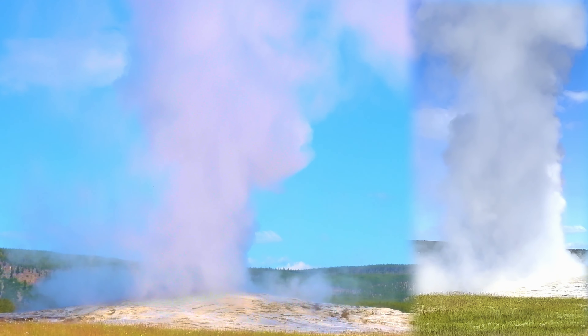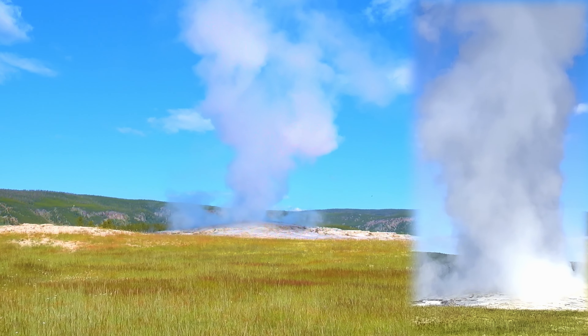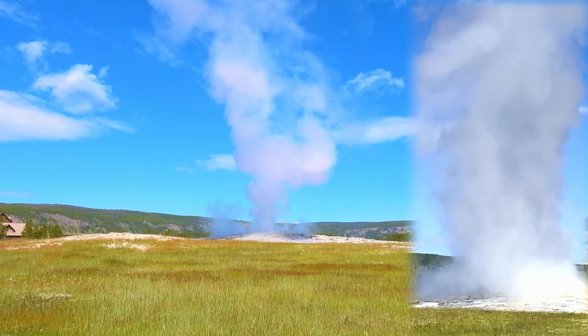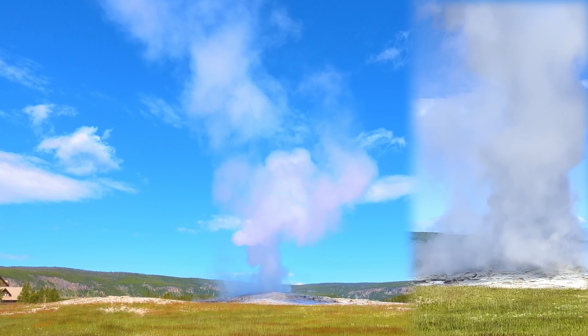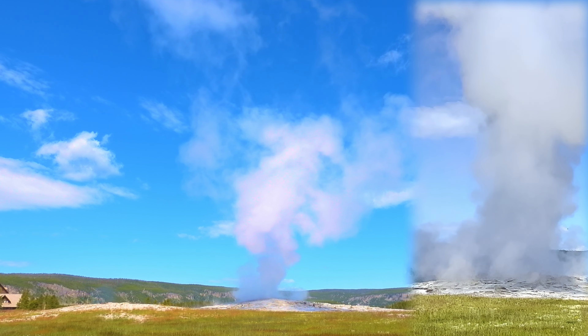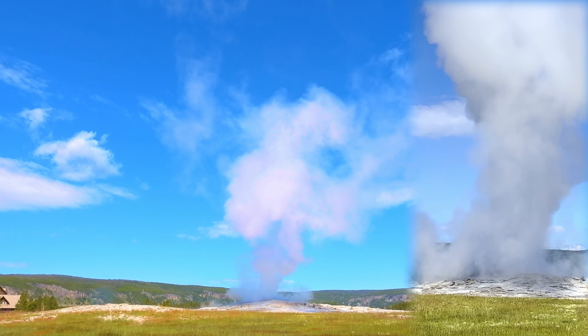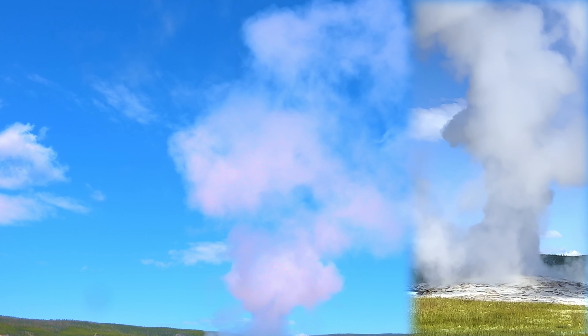Yellowstone brings in upwards of 4 million visitors a year, and securing a great view of the geyser's cone can be a challenge. The geyser viewing area has large bench seating, a parking lot, and a beautiful visitor center. It is best to come early for seating near the front.